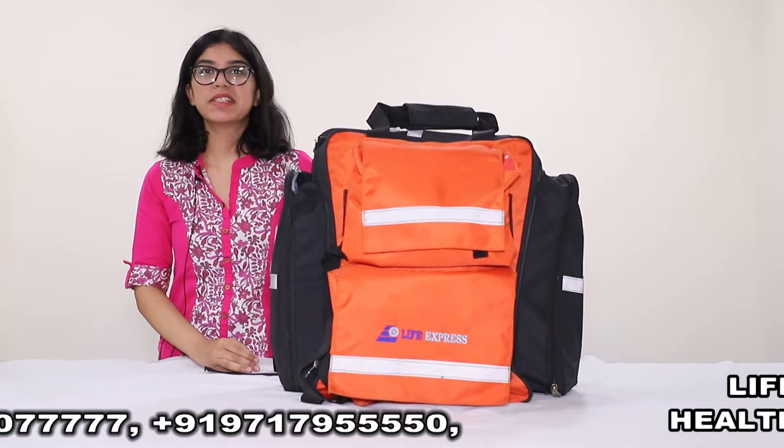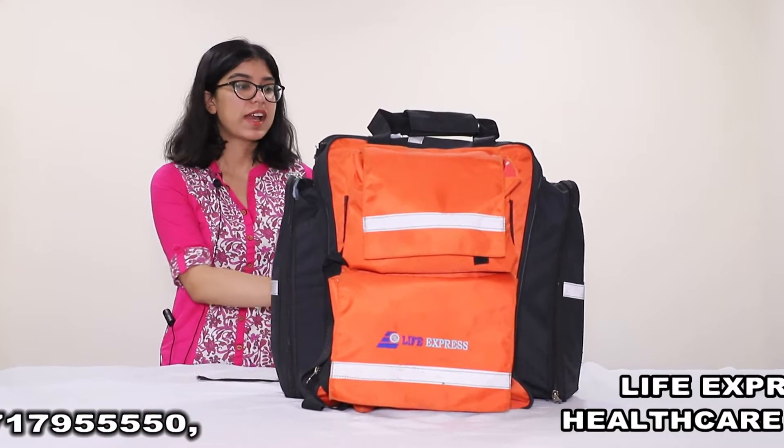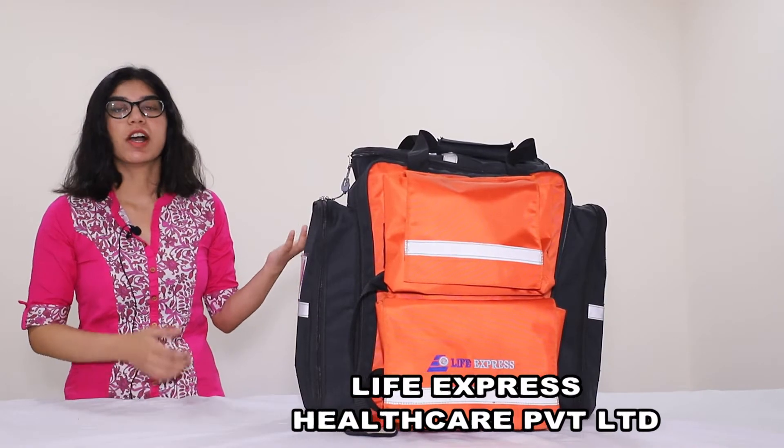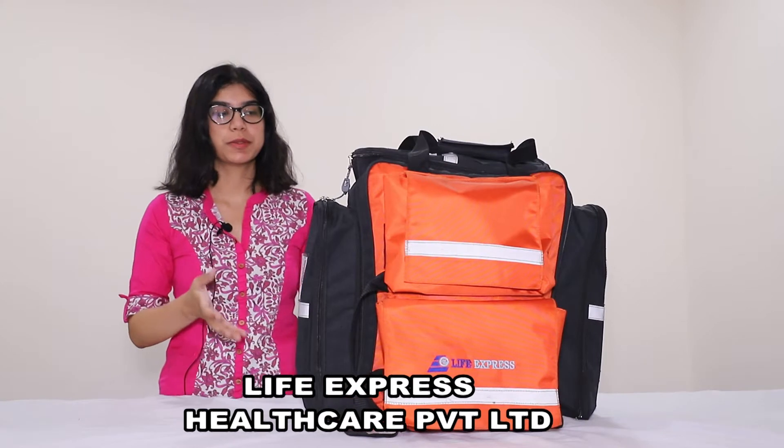It comes with safety reflective features and a durable zip, which makes it reliable. It is multi-pocketed and durable. Now I would be further explaining on how to use this bag.